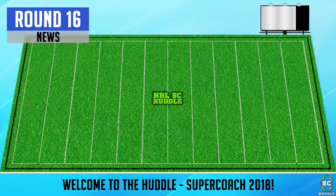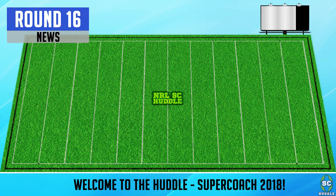Welcome to the huddle. Origin 2 is done and the Denver test is complete, so we can focus a bit more on our super coach and getting prepped for that last bye round, round 17.